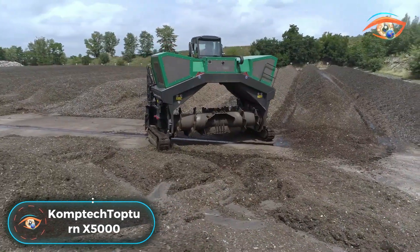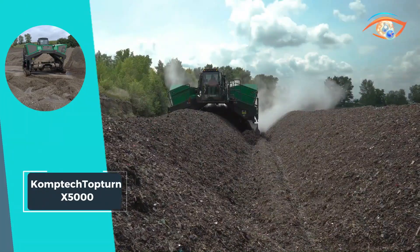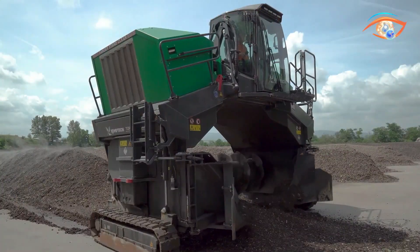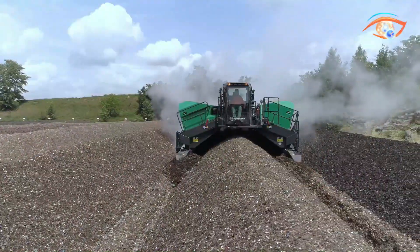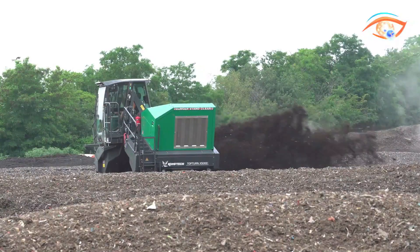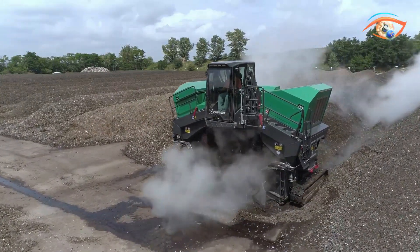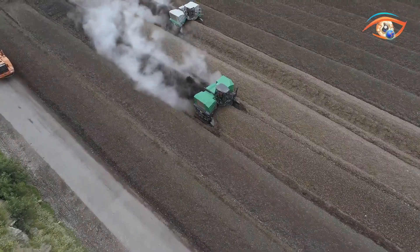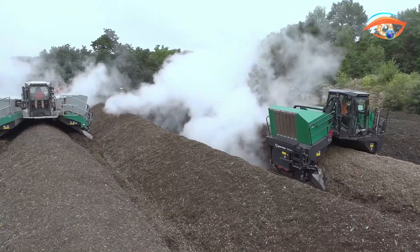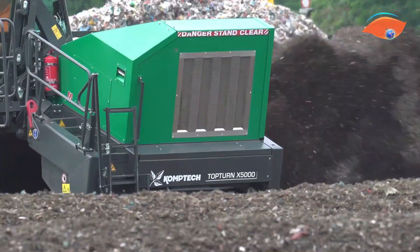The CompTech Topturn X5000 stands out as the ultimate compost turner, specifically designed for windrows measuring up to 6 meters in width and 2.6 meters in height. Powered by the robust CAT C9 engine boasting an impressive 310 kW engine power, this compost turner is engineered to deliver exceptional performance. With a maximum weight capacity of 16.5 tons and an outstanding throughput of up to 4,000 cubic meters per hour, the Topturn X5000 is a powerhouse in composting operations, ensuring optimal decomposition and nutrient distribution.